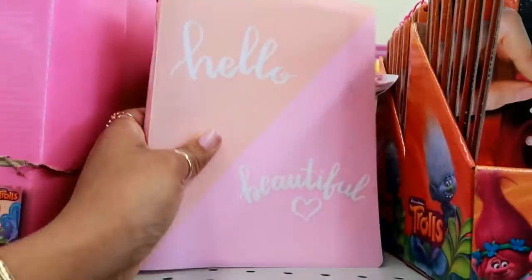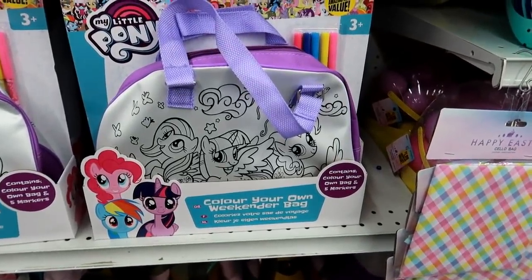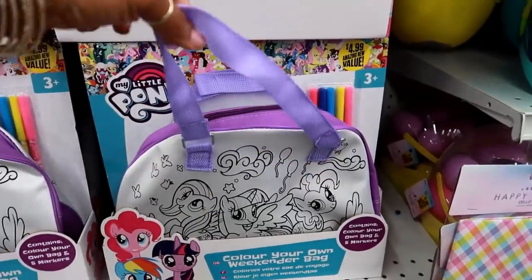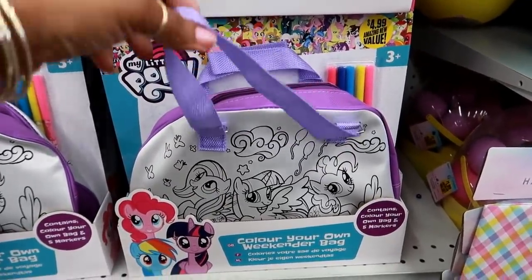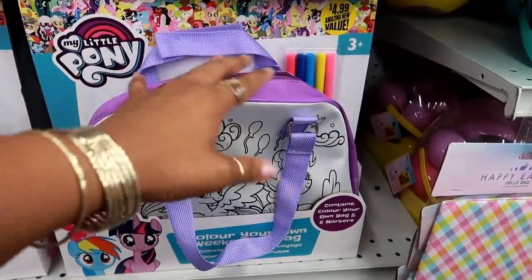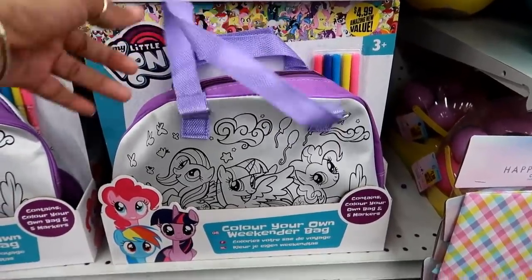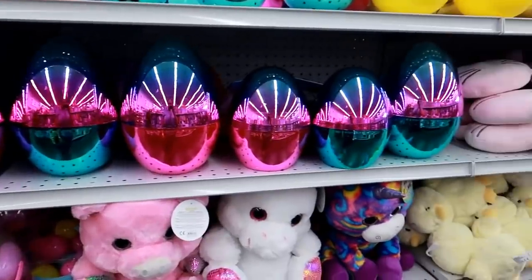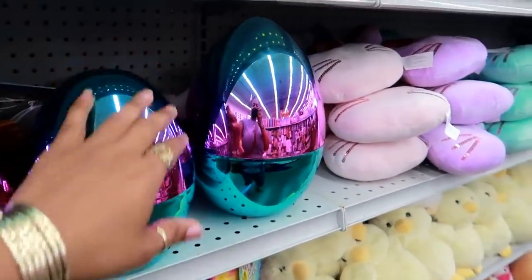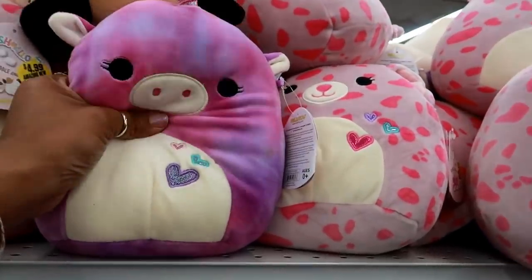Oh, this is cute — it's a 'Color Your Own Weekender Bag' My Little Pony set with your own bag and five markers for $4.99. If my daughter was small I'd open it, fill it with Easter stuff, and give it to her on Easter. Oh look at those giant Easter eggs — I like the colors on those. I haven't really been checking out Easter stuff since I feel like I've seen it all.